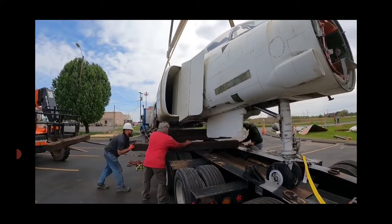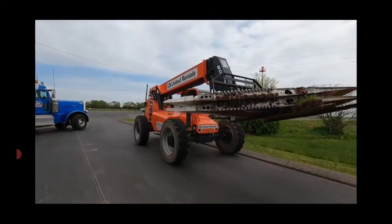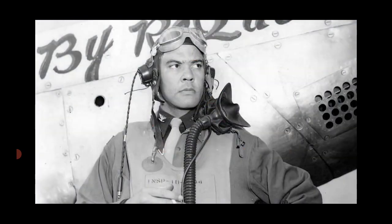This is the end of a historic era. This F4 has been a landmark out here for several years — a lot of people have taken pictures with it. It's going to be in Pensacola at a bridge being named after Captain Benjamin O. Davis, the first Black general of the Air Force. We feel honored that the plane is going down there. General Davis actually flew the F4 during his career, and that's why they wanted this specific F4.